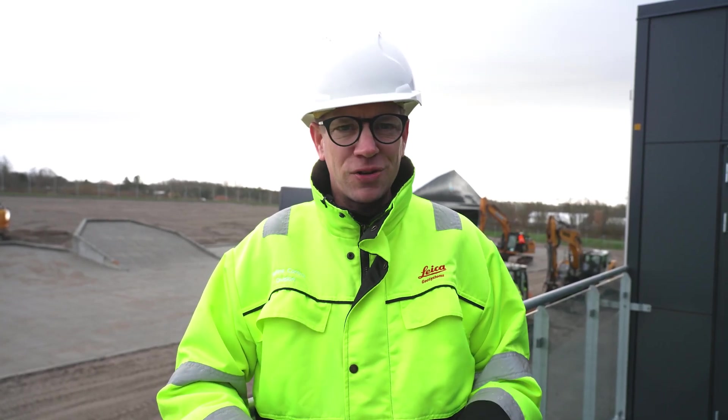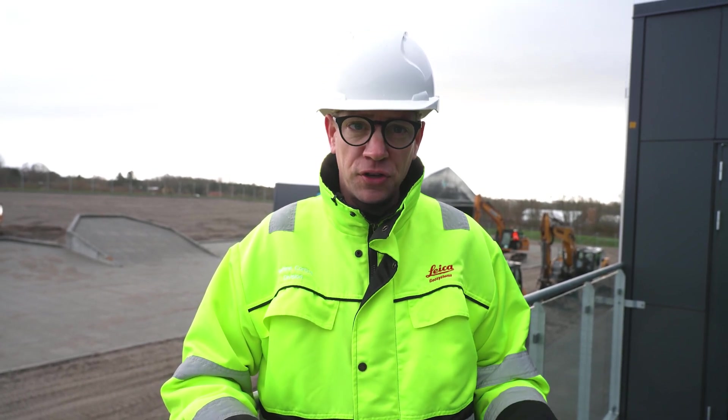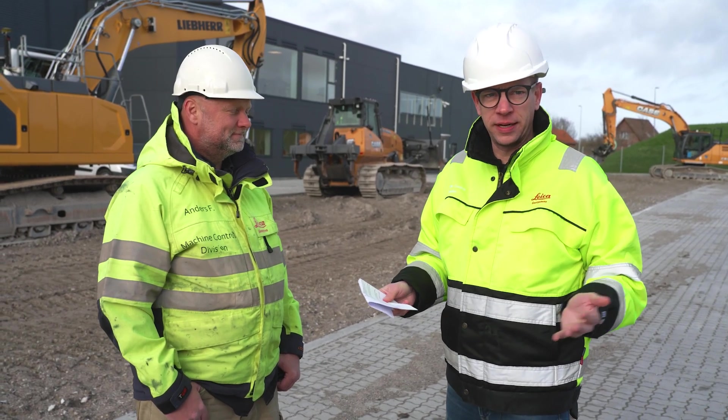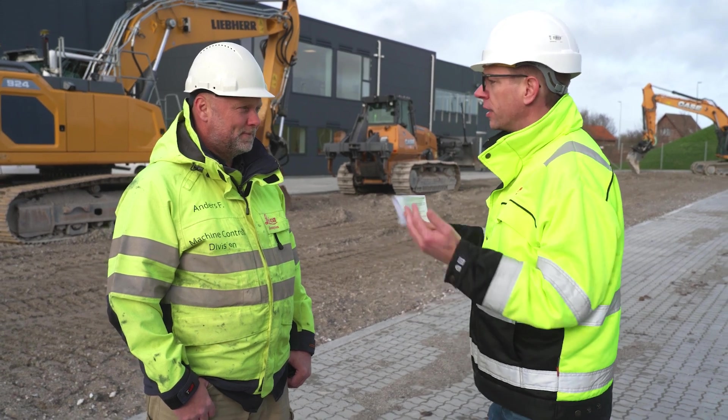Hi and welcome to this video about setting up a job site. As a construction surveyor you're responsible for setting up the job site to ensure that the crew can work safely, efficiently and according to time plan. Understanding the procedures on a job site is vital when setting it up. Anders Procel, what is important to consider as a construction surveyor when you're setting up a job site?